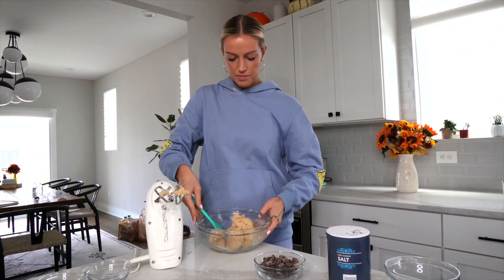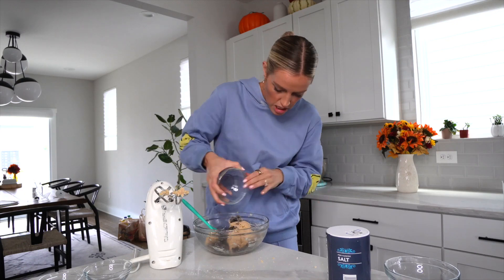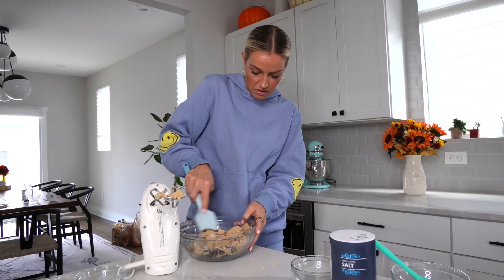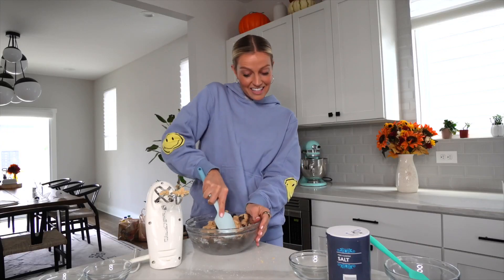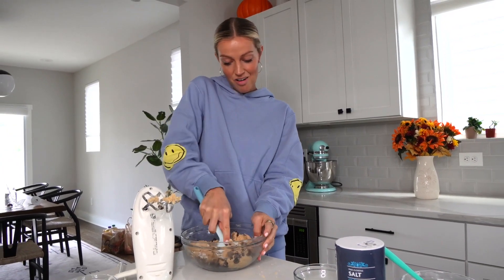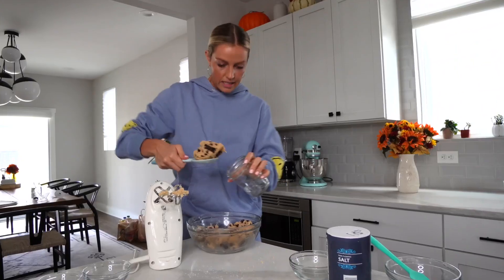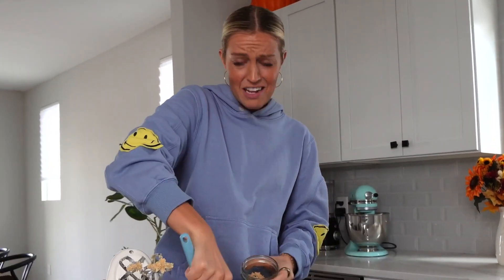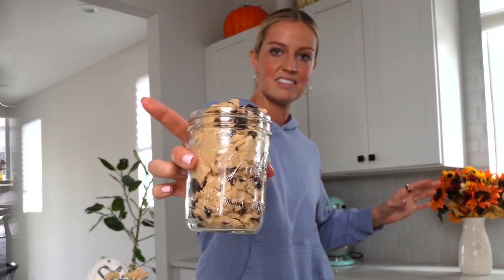Once your dough has formed, the last step is to mix in your chocolate chips. I did a combination of dark chocolate chips, mini chocolate chips, and chocolate chunks to give it more texture — just mix those in with a spatula. My fiancé Chandler always makes fun of me because I always buy cookie dough at the grocery store and never bake it. Honestly, I think cookie dough is so much better than actual cookies sometimes. Comment below if you agree! The last step is to get it in a jar or container — this stuff lasts up to one to two weeks, so you can make a big batch and have it all week.